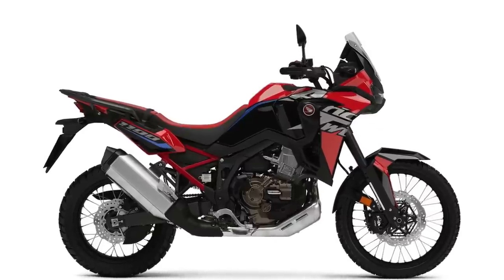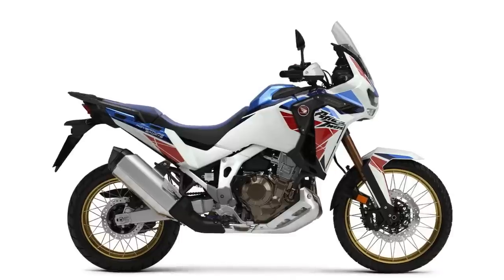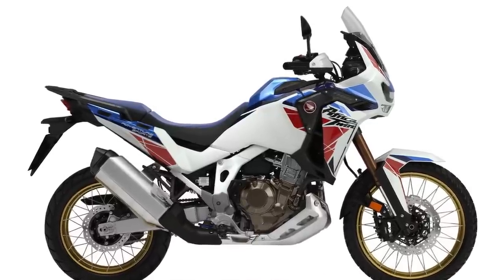The next one is their Africa Twin Adventure Sports ES, which has a little more of that red, white, and blue look that I kind of like. You can get this in a DCT, which jumps the price up to about $18,100. I love the fact that you can get the DCT in the Africa Twin — if I were going to get an adventure bike, that might cinch it for me.